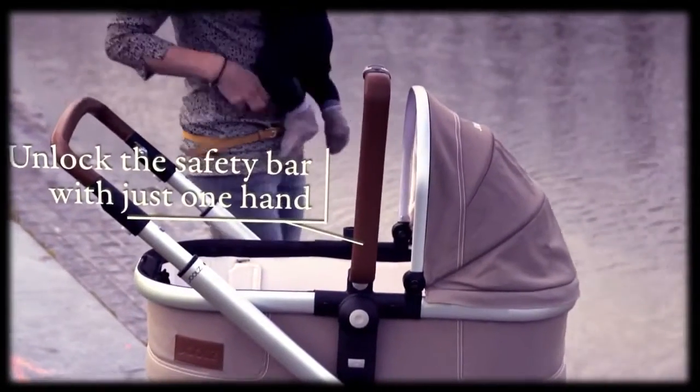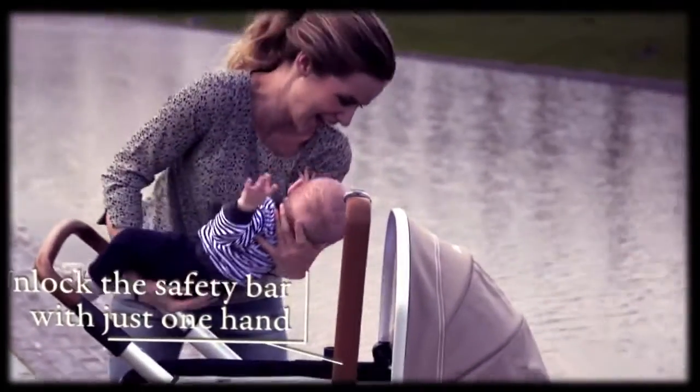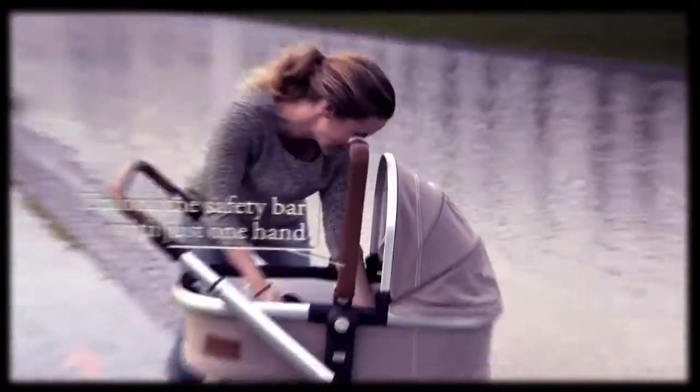The safety bar is smartly designed for maximum convenience when lifting your baby in or out of the cot.